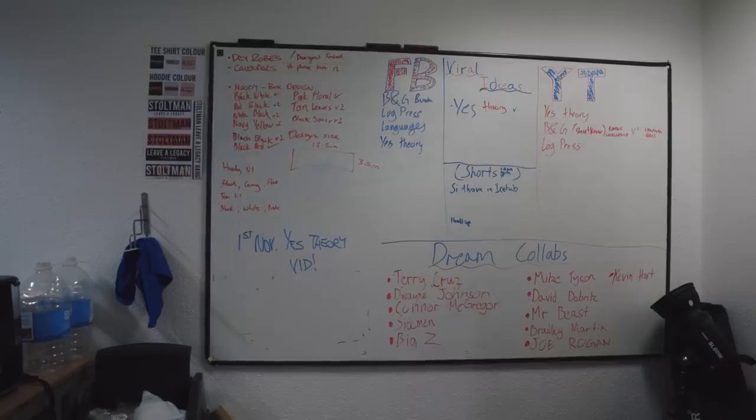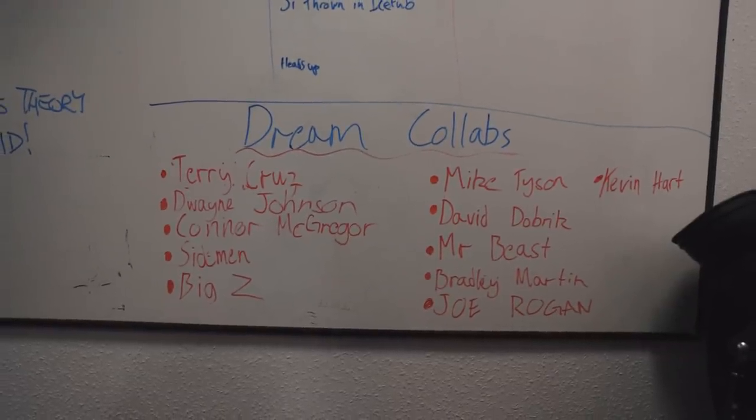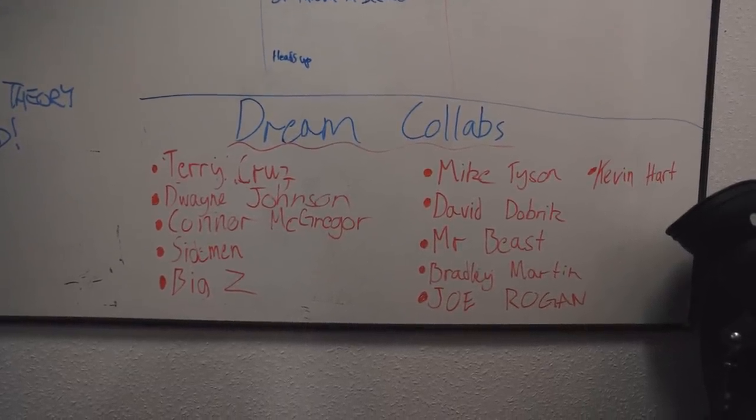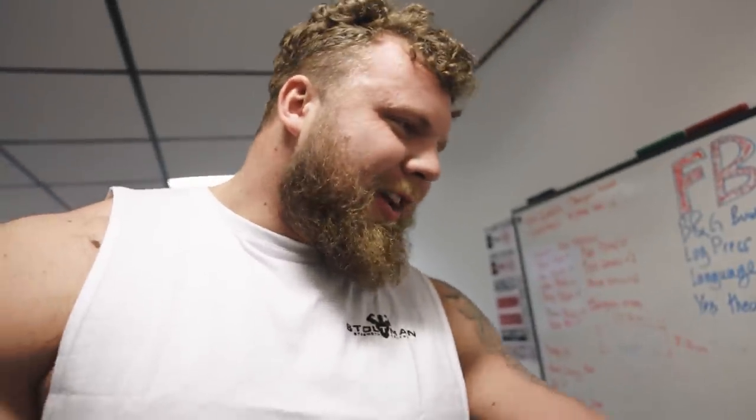We've got a blackboard full of things that Simon and Gab want to do — meet Teddy Cruz, Dwayne Johnson, Conor McGregor, Sidemen. We already meet Big Z nearly every week so that's fine. Mike Tyson, Mr. Beast, Bradley Martin, Joe Rogan, Kevin Hart — we've got a lot of work to do to get those guys. On to the next room.